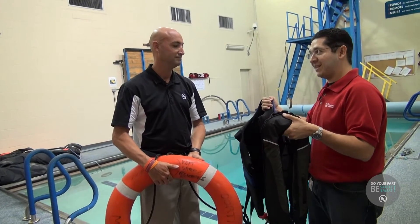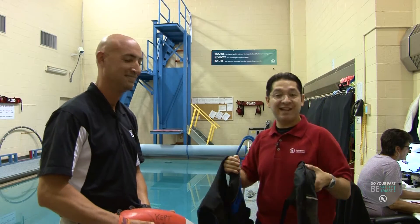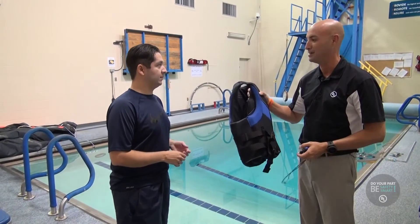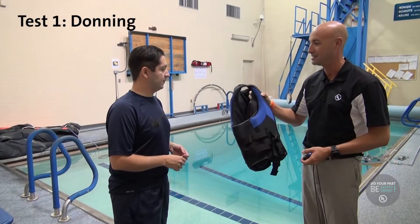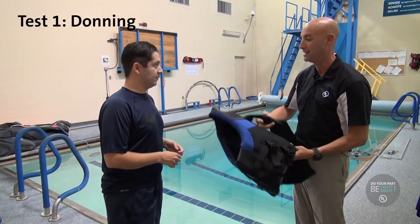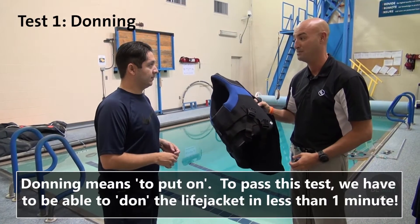Alright kids, this is a safe and fun part of being a safety scientist. For one of the very important tests we do, Dennis, is what we call a donning test. The purpose of this test is to make sure that this device is simple enough that you can don it within a certain amount of time. That time is one minute.